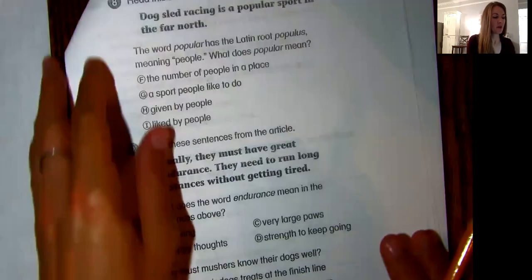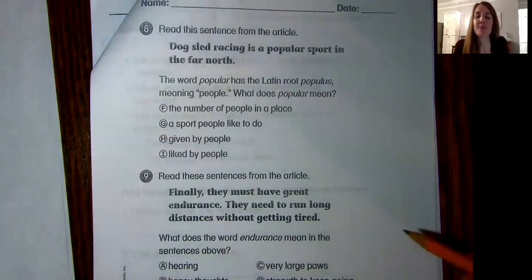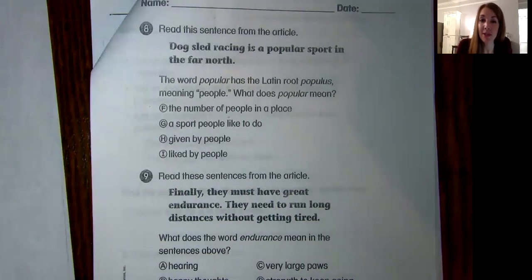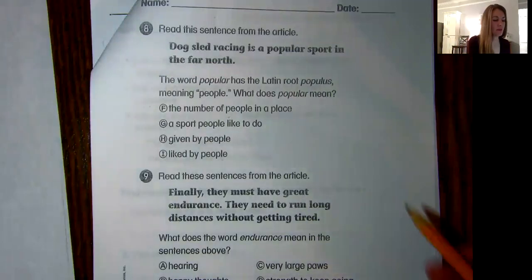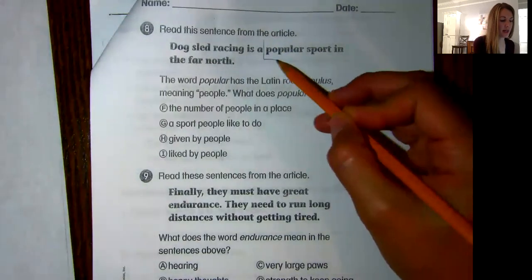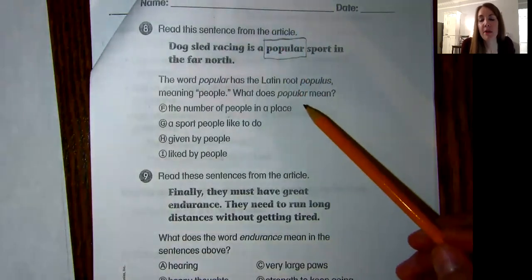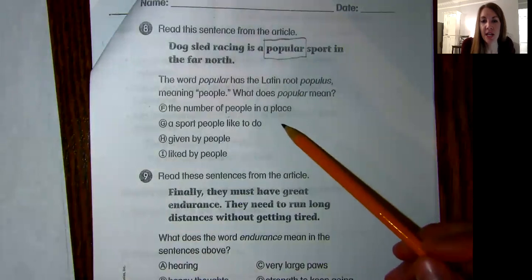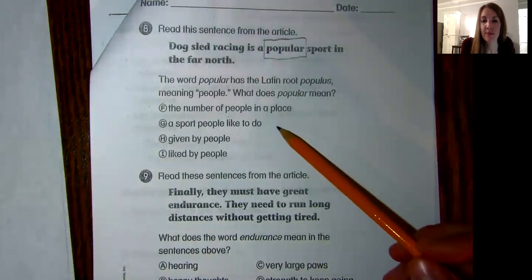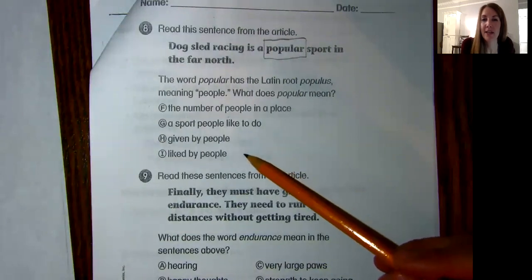Number eight. Read the sentence from the article: "Dog sled racing is a popular sport in the far north." The word "popular" has the Latin root "populus" meaning "people." What does "popular" mean? If the root means people, what do you think popular means? Does it mean: F, the number of people in a place; G, a sport people like to do; H, given by people; or I, liked by people?